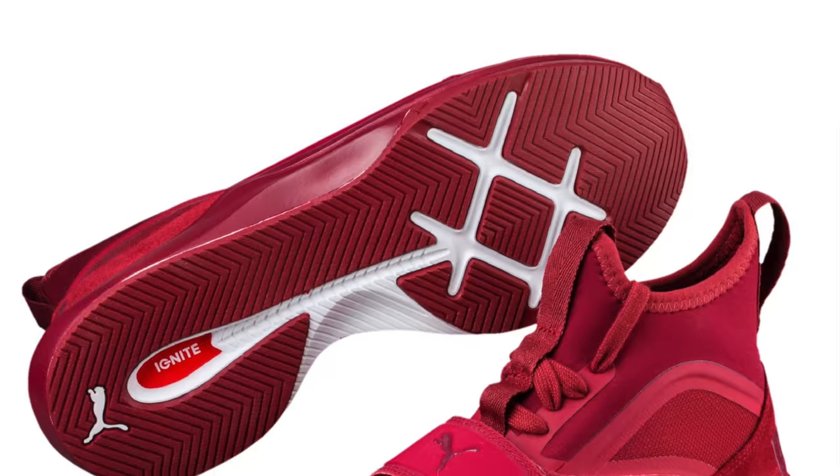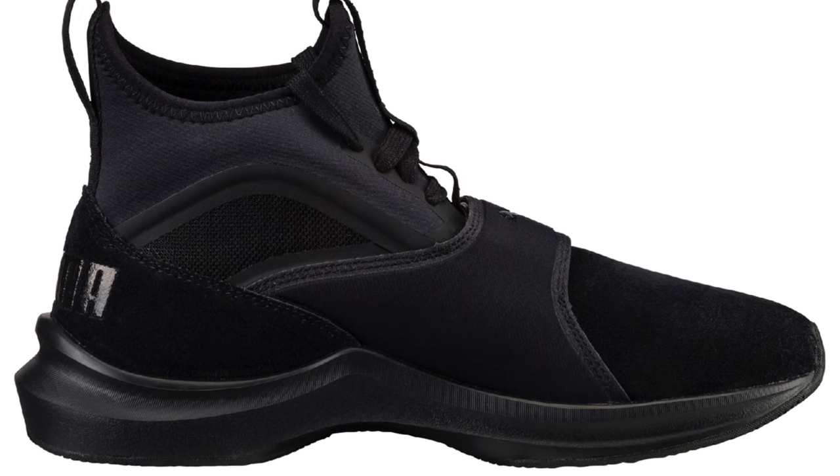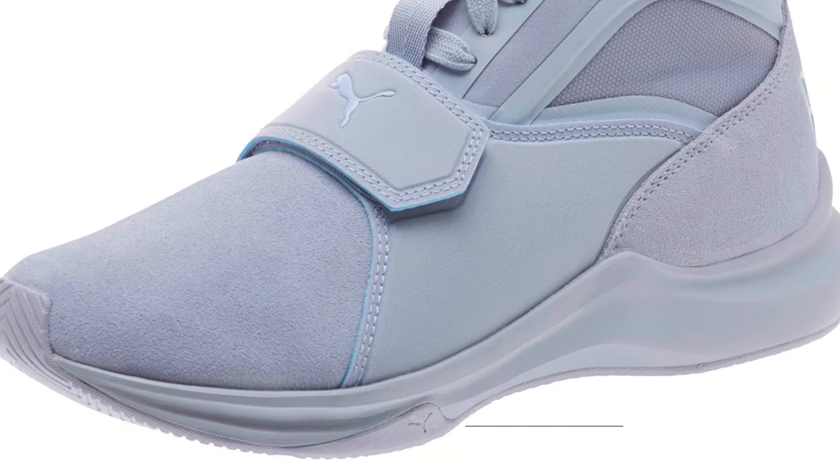But it does not stop there. Puma also has the Phenom Suede dropping in three different colorways as well. Puma's in a very good place right now when it comes to women's footwear and women's sneaker game. Look for those that cost $100 when they drop over at Finish Line.